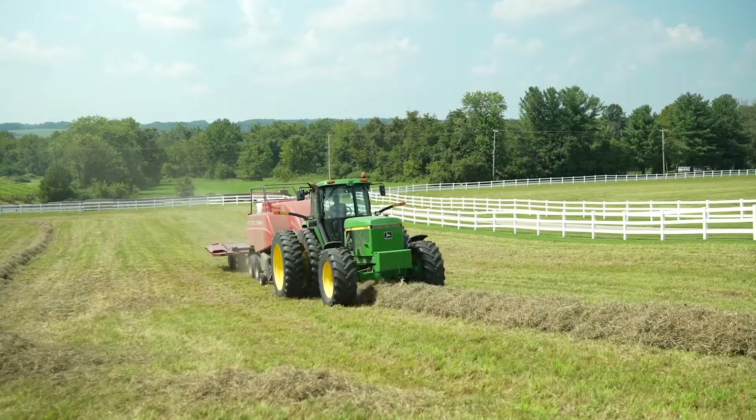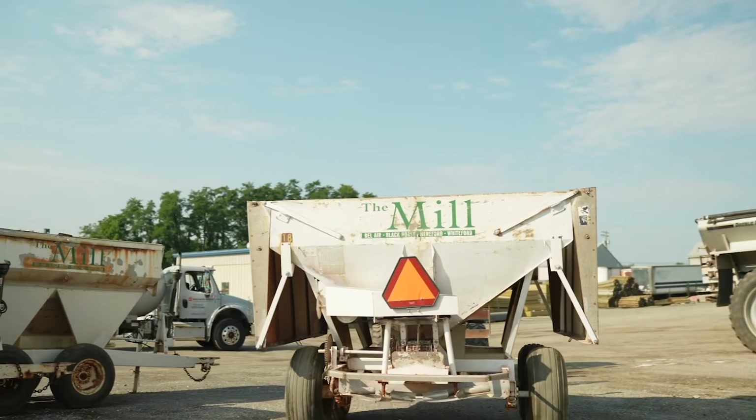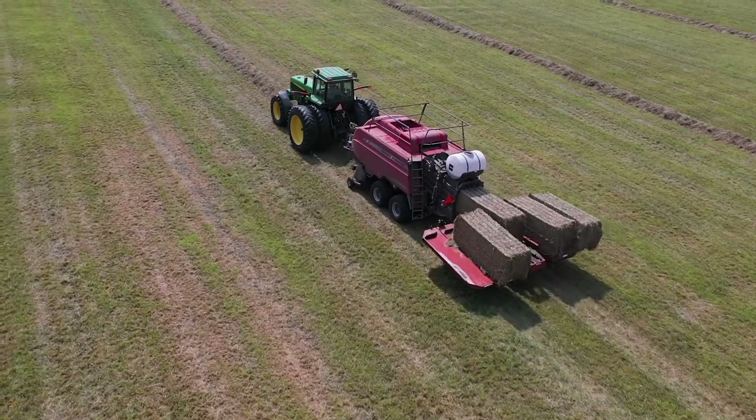The Mill is a family-owned ag retail store combined with a farm home and garden center. There are a couple things that really affect this mid-Atlantic area. One of those would be the Chesapeake Bay. And then in the 90s for the Maryland farmers, the Maryland Nutrient Management Plan was established.